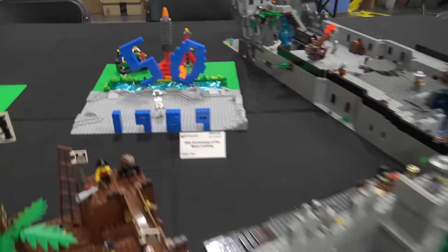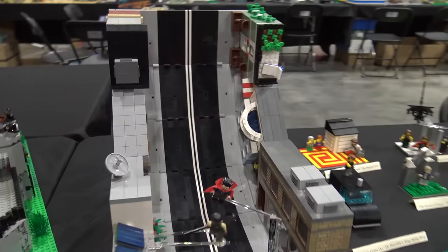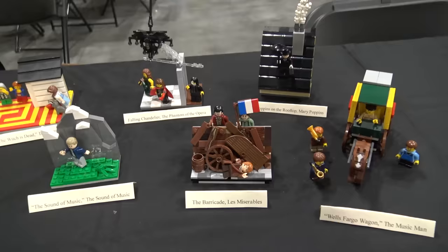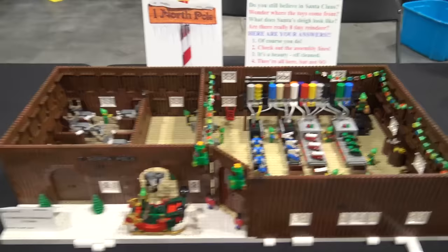A nice 50th anniversary of the moon landing — and again since space is the theme, that's why you're seeing a lot of those space builds. A nice castle, and then here is a Doctor Strange-inspired mirror dimension build. I love how they've made this street look like it's bending, incorporating buildings that are smaller in between some that are wider — really nice effect. Doctor Strange captured that type of effect very well. Here we've got 'On Brickway' — famous Broadway scenes built out of Lego. I love the barricade from Les Mis with all the Lego pieces piled up in front. There's also a Tesla Model X and lots of stuff going on there.